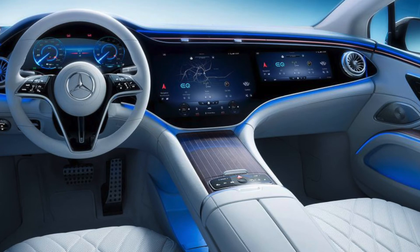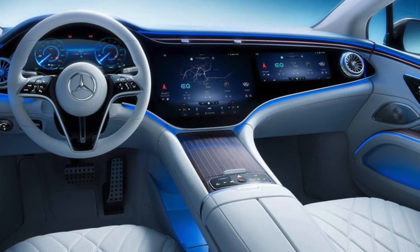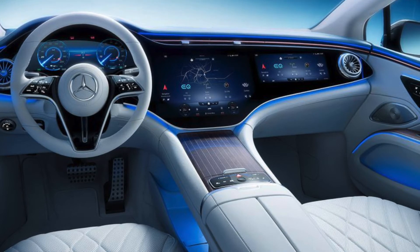It has wireless smartphone integration and wireless front smartphone charging, like all the new EVs have, and multiple USB-C ports.